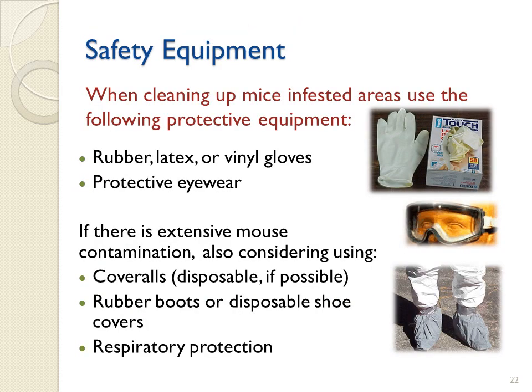When cleaning up mice-infested areas, use the following protective equipment: rubber, latex, or vinyl gloves and protective eyewear. If there is extensive mouse contamination, also consider using coveralls, disposable if possible, rubber boots or disposable shoe covers, and respiratory protection.